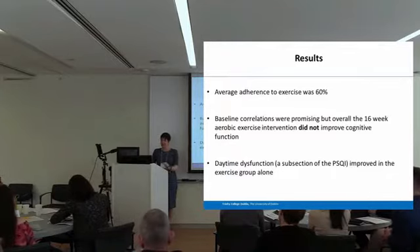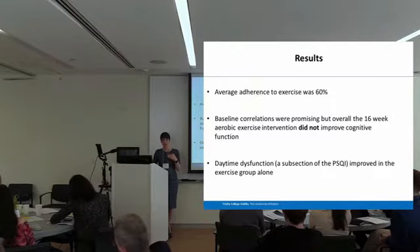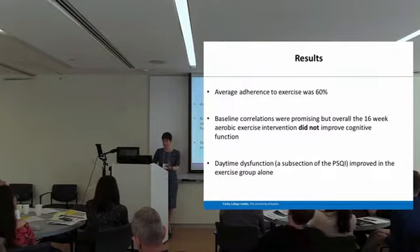Why didn't fitness change? People self-reported engaging in less than 150 minutes of exercise per week, but when we measured their baseline exercise they were actually exceeding that. Also, these people had no detectable cognitive dysfunction at baseline — the MOCA and Trails A and B were coming out as normal. Were we to repeat the study, we would target people with more progressed impairment or use more sensitive measures. What we did find was that daytime dysfunction — a subsection of the Pittsburgh Sleep Quality Index — did improve. Ultimately, no difference between control and intervention group in cognitive function for the reasons stated.